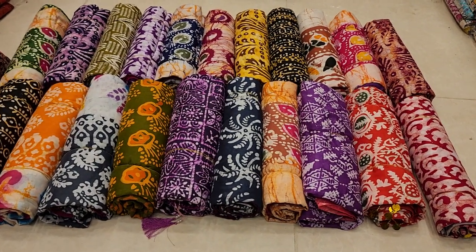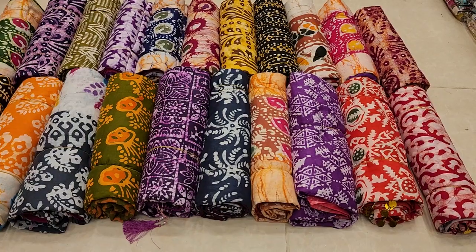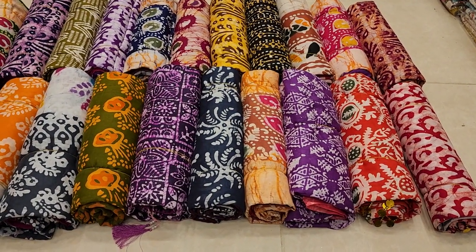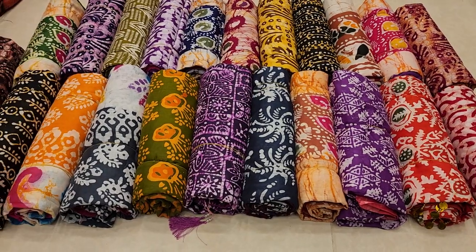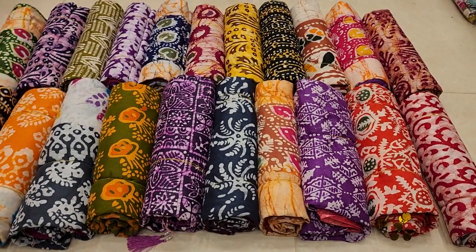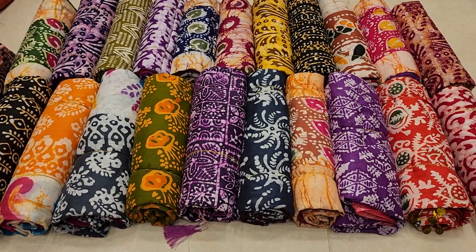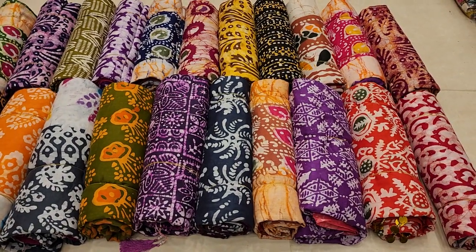Assalamualaikum! Welcome to Poonimasharita. We are getting updated on the new one. The new dress is a nice new dress — it is a really nice new one. In a reasonable price, you can add to the Poonimasharita.